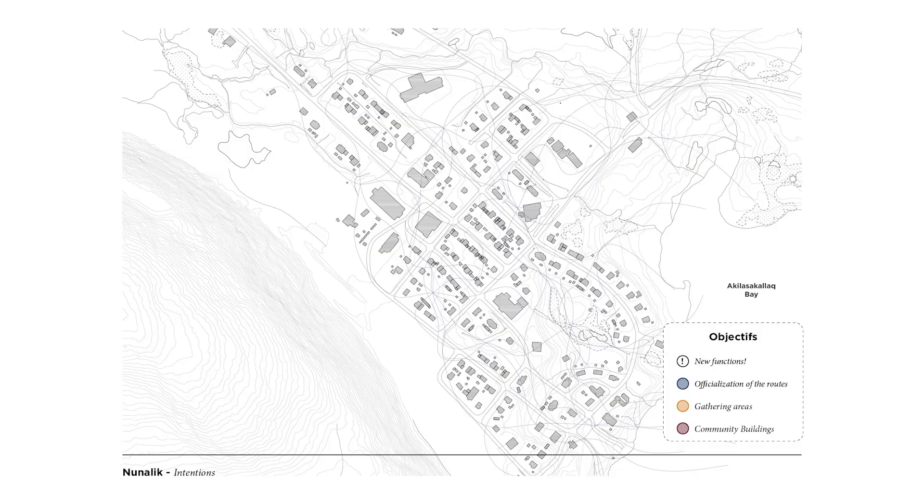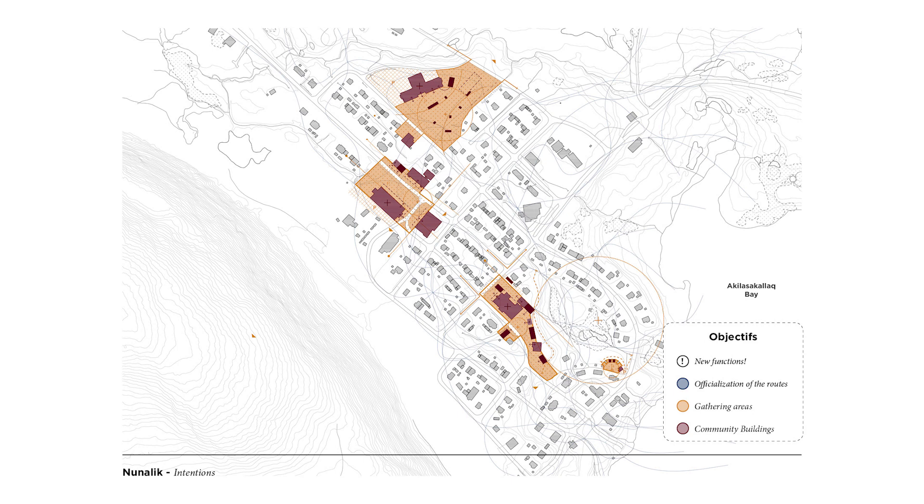As seen in the previous parts, the interventions are still being developed in three steps as dictated by the objectives. In red, creating annexes and extensions to the community buildings. In orange, to create and develop public shared spaces. In blue, officializing the informal paths created by the movement of residents, whether on foot, by four-wheelers in the summer, or by skidoos in the winter. By the following drawings, we will detail the triptych created by the three poles of creation, expression, and learning.